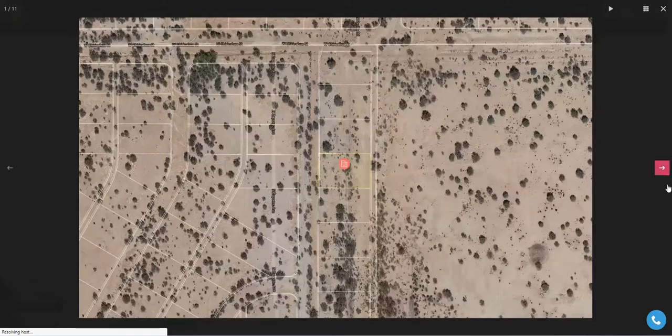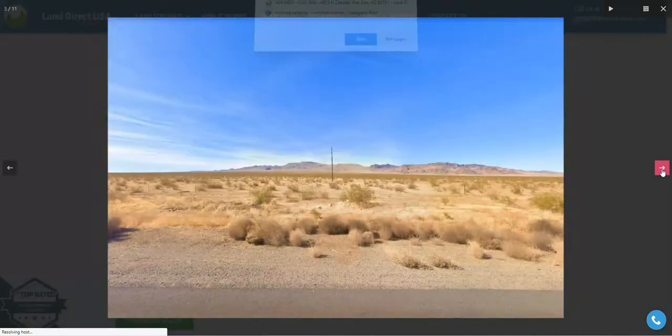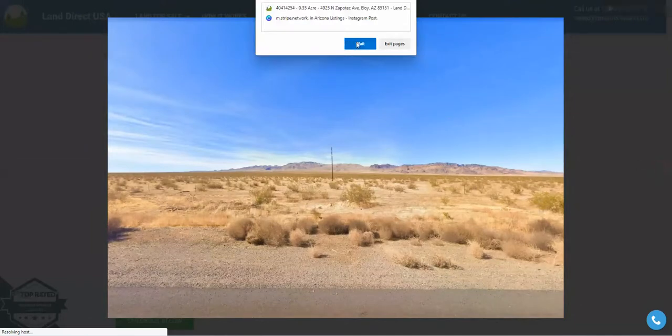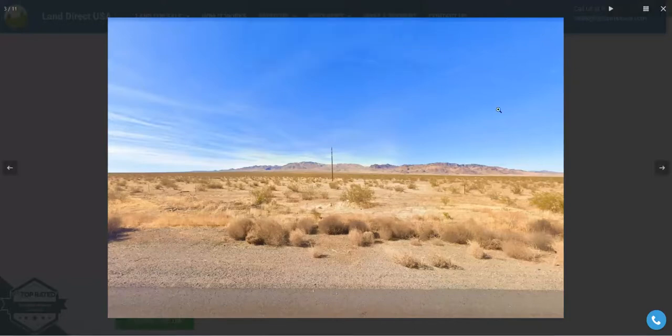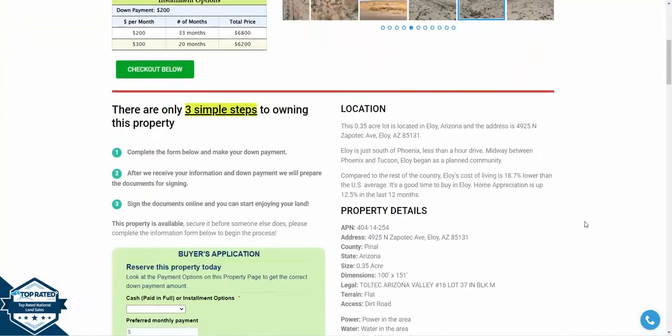This lot is super close to development and it's right off I-10 with some pretty solid access and great views all around. If you're interested in an investment opportunity in Arizona, this is probably good for you.